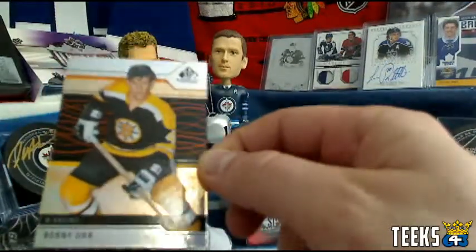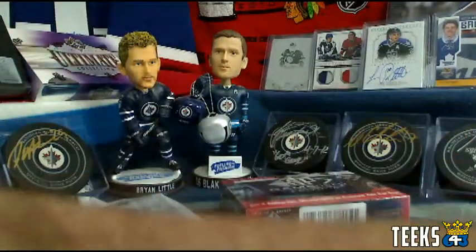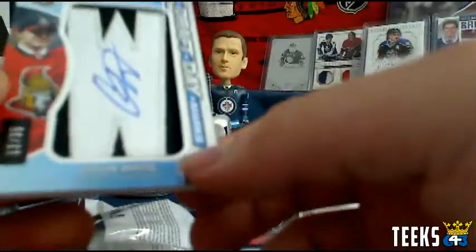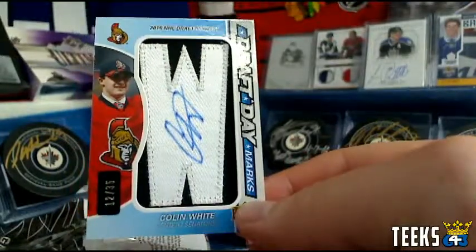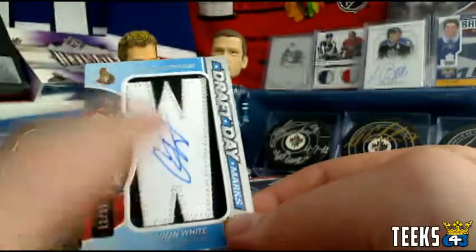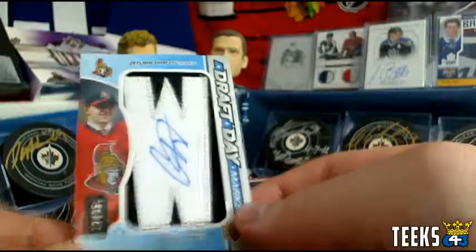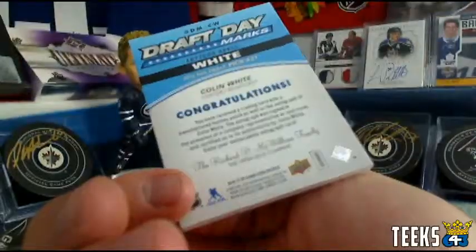Very nice — we've got a Bobby Orr, numbered out of 239 for the Boston Bruins. That's a three-point card for Sean, and that's a beauty. Speaking of beauties, we've got a Draft Day Marks of Colin White, numbered out of 35. This is going to be big points for the Ottawa Senators and Charlie Hanna. Charlie's making some noise — that is a 27-point card for the Ottawa Senators. Wow, Charlie. Congrats.